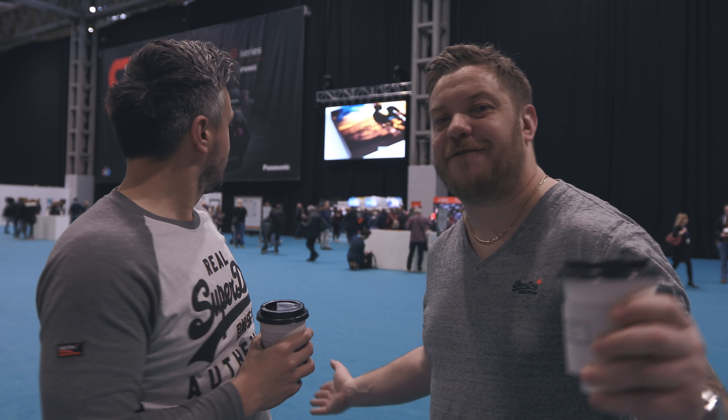What's up everybody, welcome back to Totally Exposed. It's 2019 and we are back again at the Photography Show at the NEC in Birmingham. Let's have a walk around and see what we can find.